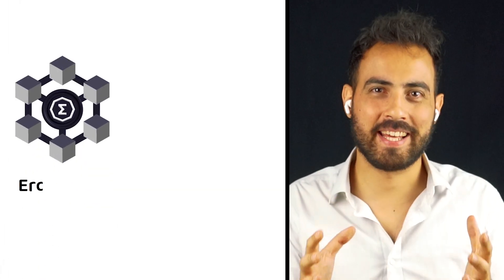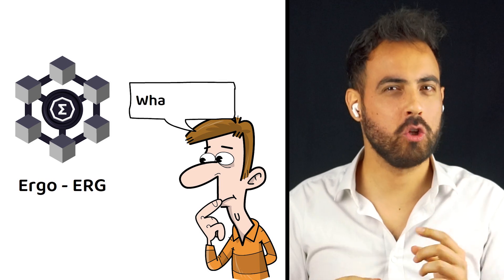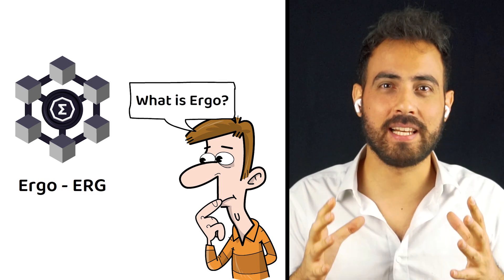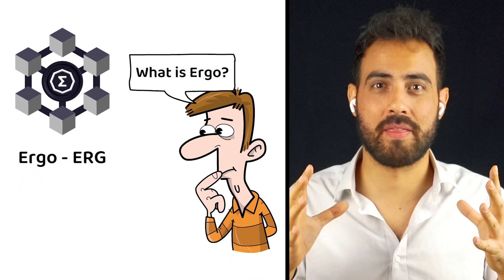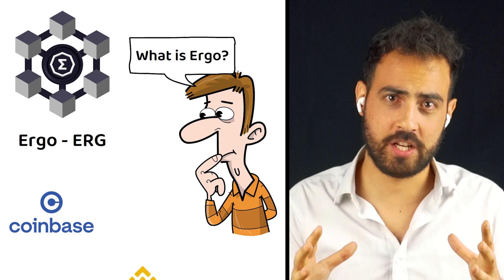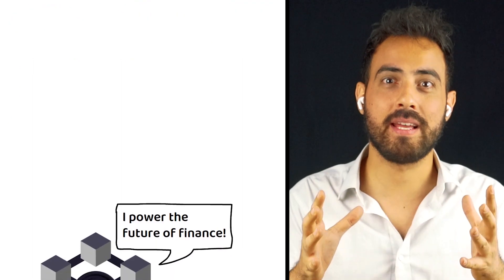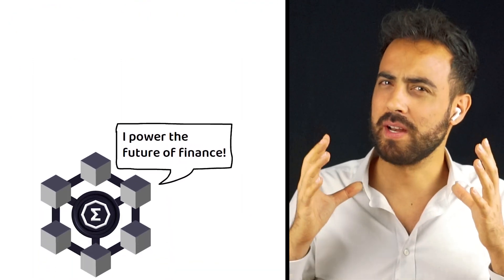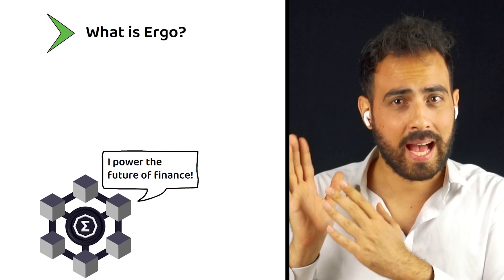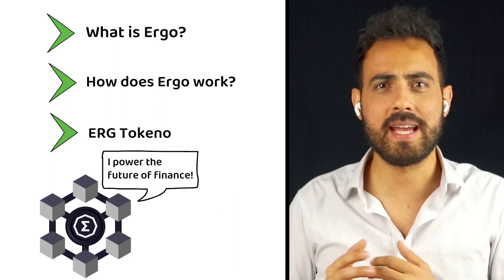ERGO, also known by its market ticker ERG, is a crypto project you may not be familiar with. This is likely because it currently sits just within the top 300 crypto projects and is not listed on the largest exchanges like Coinbase or Binance. ERGO claims to be powering the future of finance, so in this video I am going to explain what ERGO is, how ERGO works, and what are the tokenomics of the ERG token.